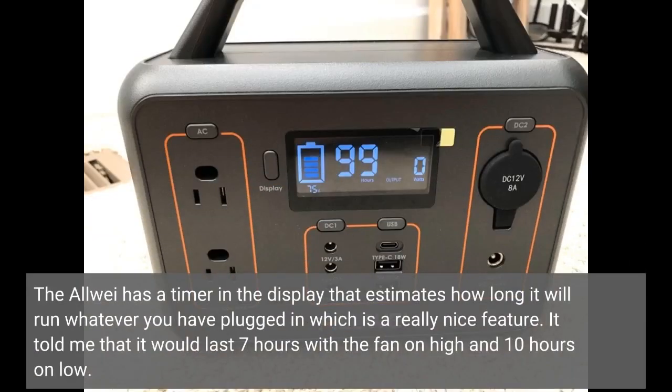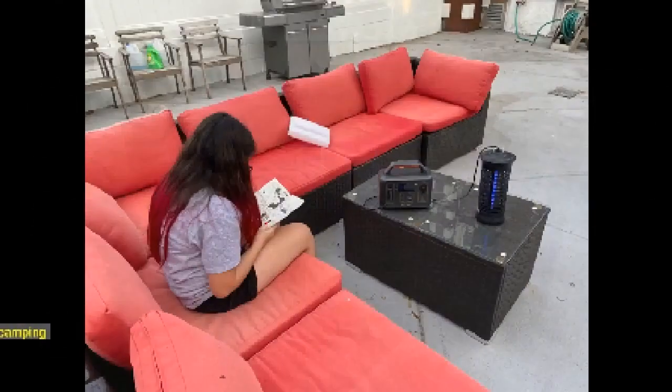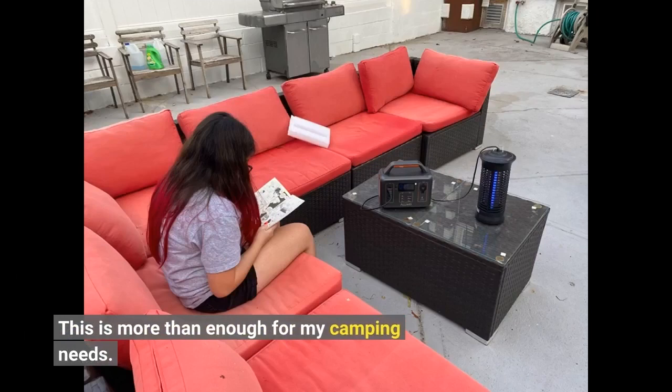The All-Way has a timer in the display that estimates how long it will run whatever you have plugged in, which is a really nice feature. It told me that it would last 7 hours with the fan on high and 10 hours on low. This is more than enough for my camping needs.